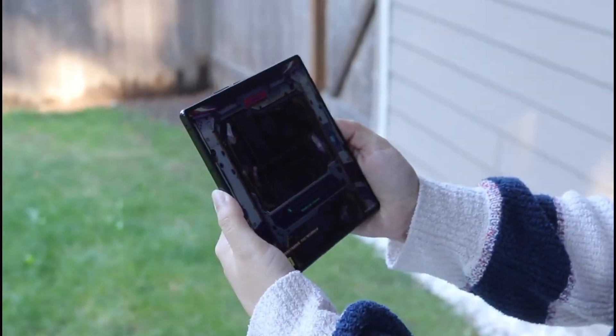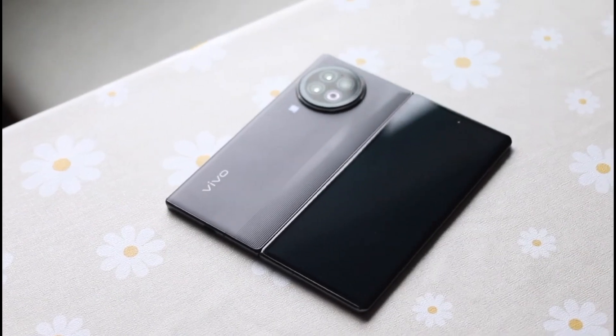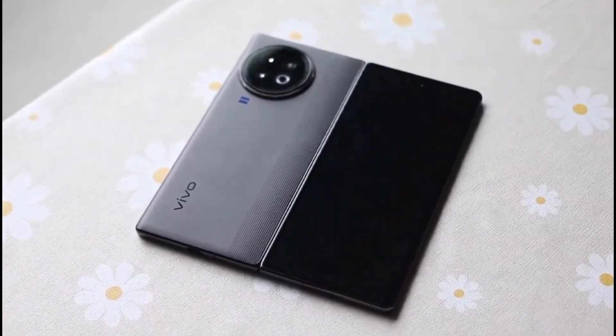That's all we know about the Vivo X Fold 3 series — let me know what you think in the comment section down below. Thank you for watching, as always I'll catch you in the next one. Peace out.